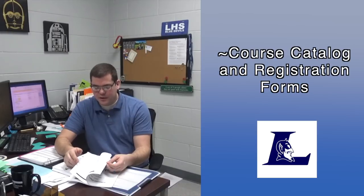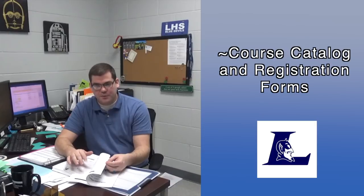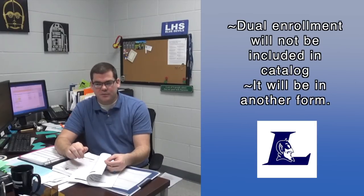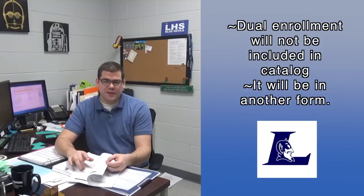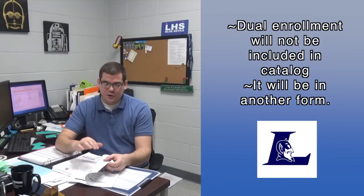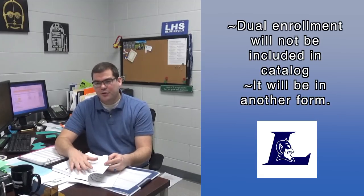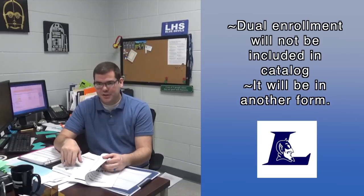With the exception of four classes — Dual Enrollment English 1 and 2, Dual Enrollment Algebra, and Dual Enrollment Psychology — they are not going to be in this course catalog. If you're a junior going to be a senior and you plan on signing up for those, just know they're not in the course catalog but they will be on another sheet.